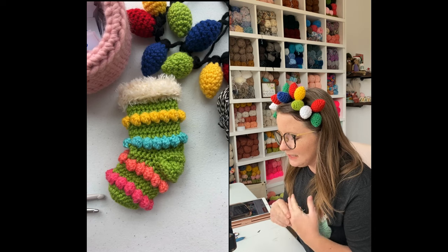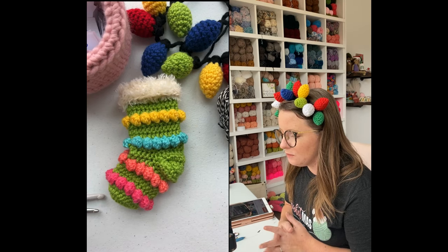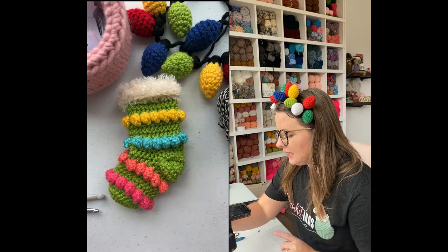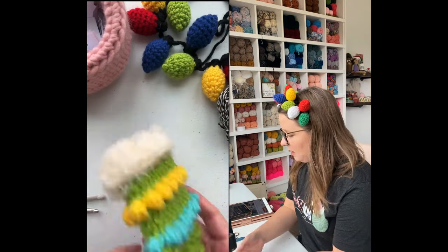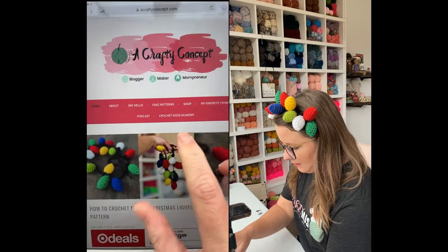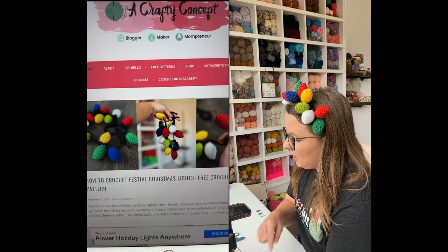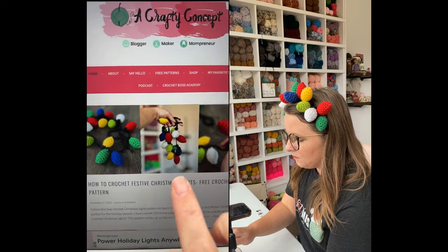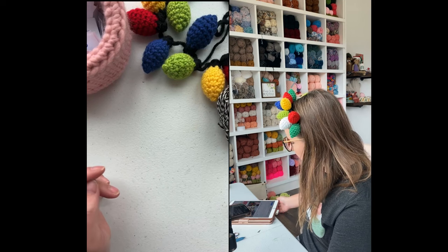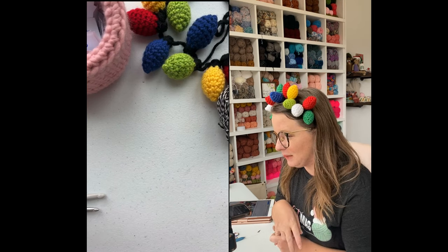I'm so happy to see some familiar faces from yesterday, and tomorrow is Saturday so we might have a new bunch coming in. Also, I wanted to let you guys know that this crochet pattern just went live — it is on my blog at acraftyconcept.com. There's a video on my YouTube channel and there's a freebie that goes with it. I'm also wearing the Christmas lights on my head, which you'll be able to see when I close this out at the end.